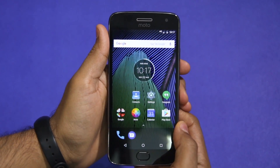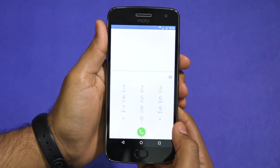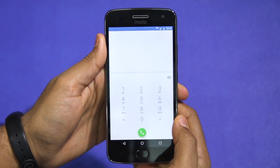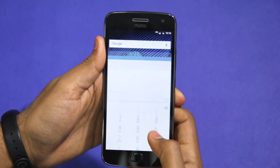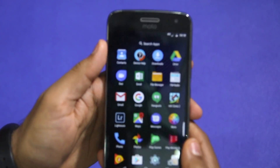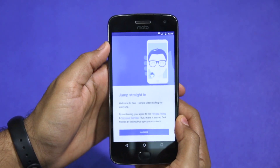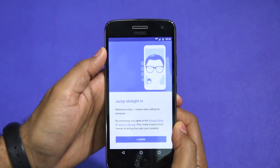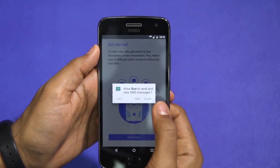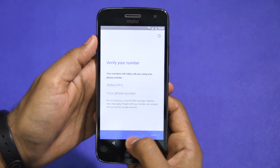Another common doubt that many potential Moto G5 consumers have is whether the device supports native video calling. The answer is that it does not — the stock dialer app of the Moto G5 Plus does not support native video calling. Instead, the handset comes bundled with Google's Duo application for video calling. This means that any video calls you make through Duo will consume data counted against your data limit. Jio offers free video calling for its subscribers, but that's only limited to devices that natively support the feature.